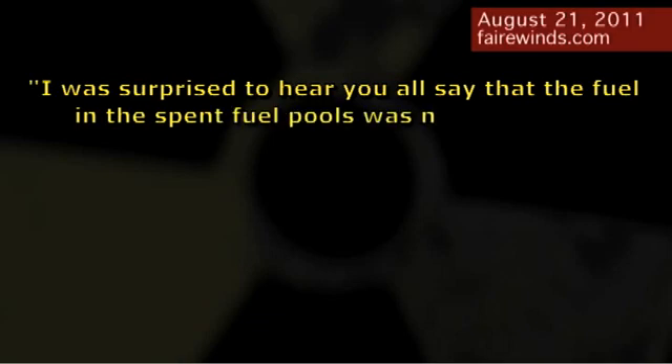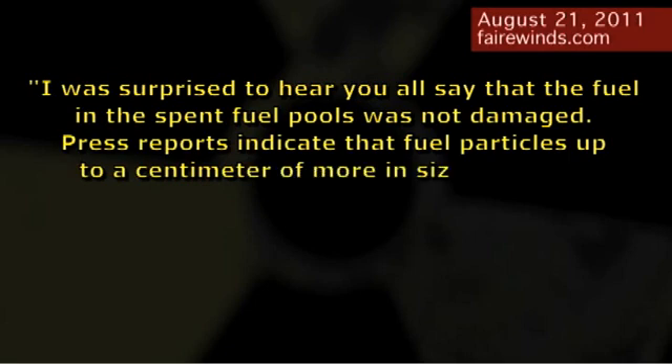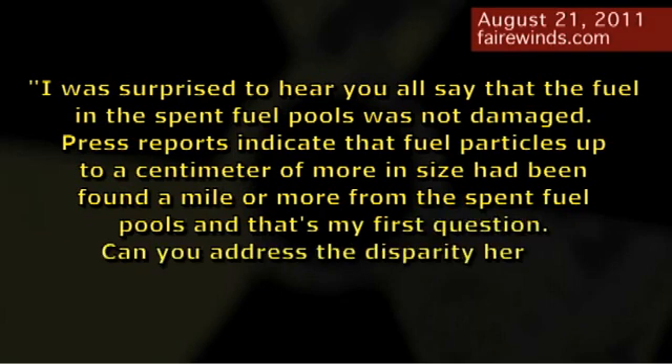Well, someone called in on the call-in line and asked a very important question. The person was Mr. Shaddis from the New England Coalition, and he said: 'I was surprised to hear you say that the fuel in the spent fuel pool was not damaged. Press reports indicate that fuel particles up to a centimeter or more in size have been found a mile or more from the spent fuel pools. Can you address the disparity?' What Mr. Shaddis was suggesting is: if the fuel pools were in good shape, and plutonium is discovered a mile or two away, how could that happen?